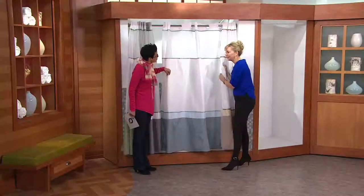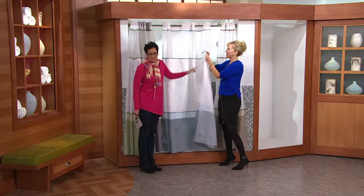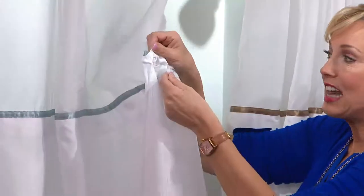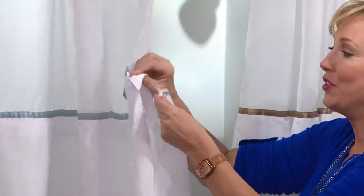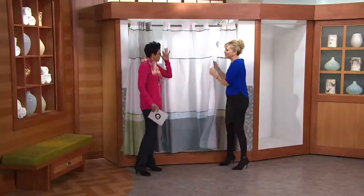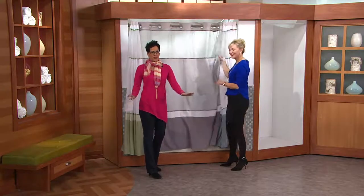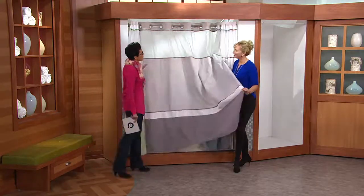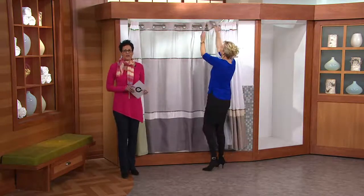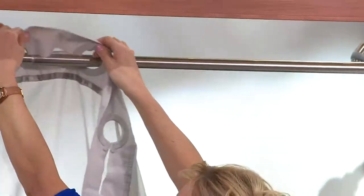My tanning lotion gets on it and it washes out beautifully. The liner does pop out — there's a snap right here — so you can snap it out, wash just the liner, and snap it back in. Or just throw the entire shower curtain into the washing machine. It's going to transform your bathroom because the shower area is the biggest focal point in your bathroom.